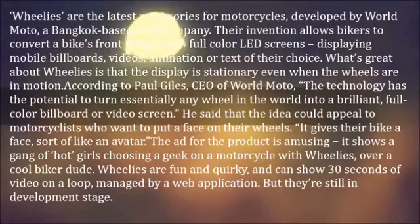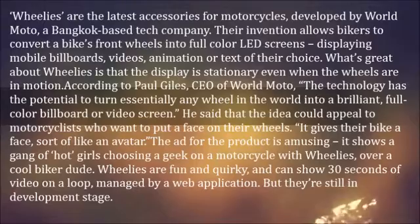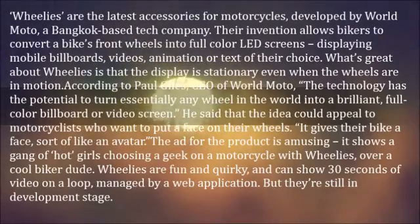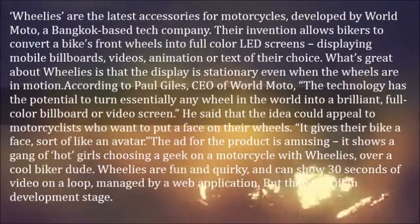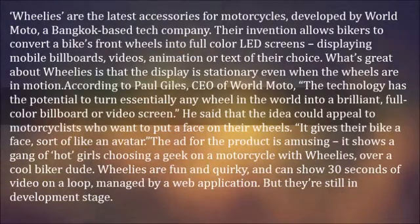What's great about Wheelies is that the display is stationary even when the wheels are in motion. According to Paul Giles, CEO of World Moto, the technology has the potential to turn essentially any wheel in the world into a brilliant, full-color billboard or video screen.